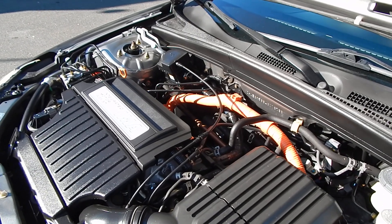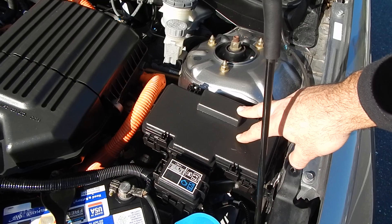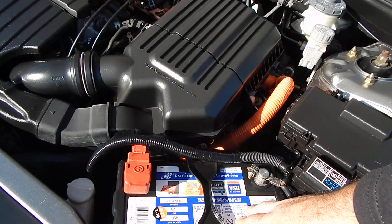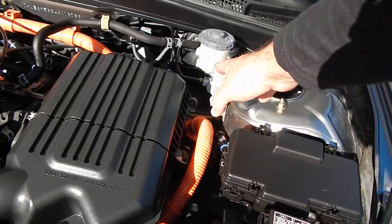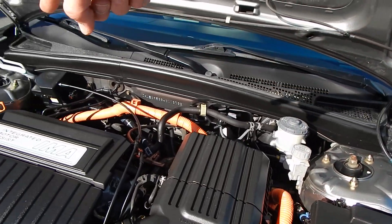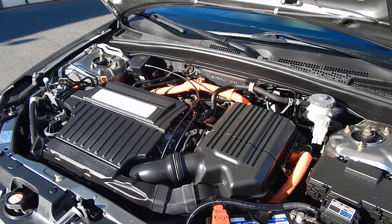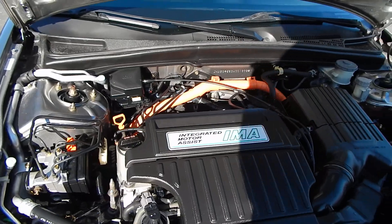You have your fuse box right on top here and your 12-volt battery right over here, very easily accessible. Reservoir for your clutch and for your brakes. Anything you see with this orange line or orange piping — industry standard — means that is a high-voltage line used for your hybrid system.